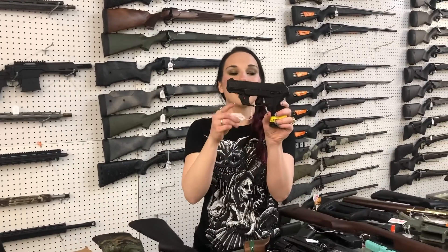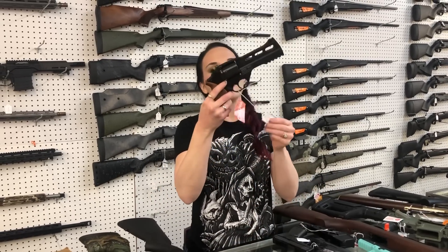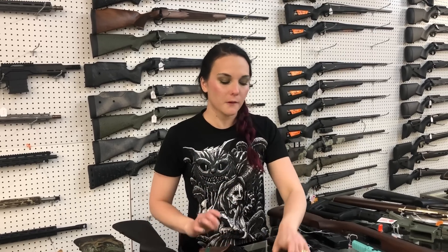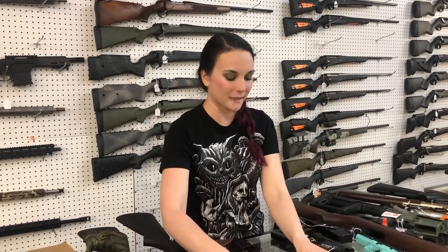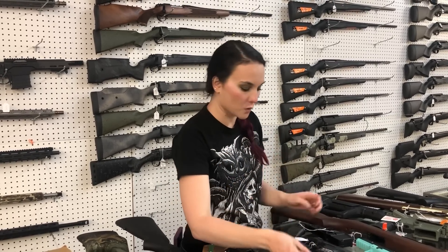Ruger Security 9 with the red laser beam. She's $395. Chiappa RH50 DS 357 — $945. Charter Arms Southpaw for all my lefties out there. She is a 38 special. She's $360. Charter Arms Old Glory in the 38 special, $420.